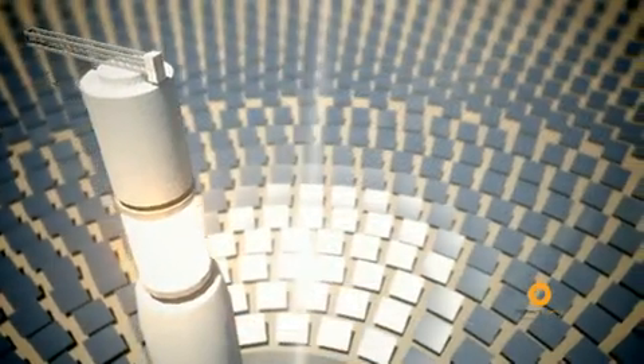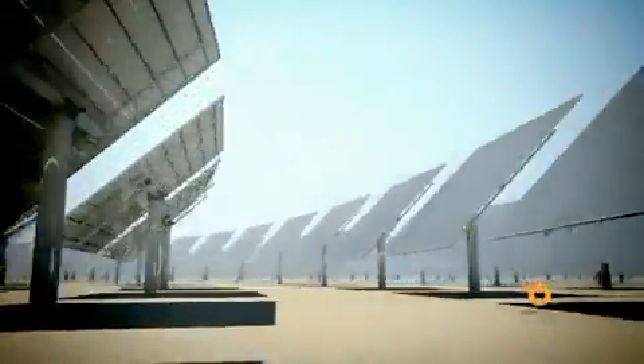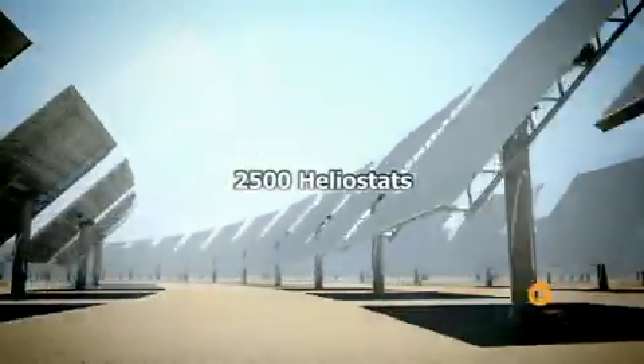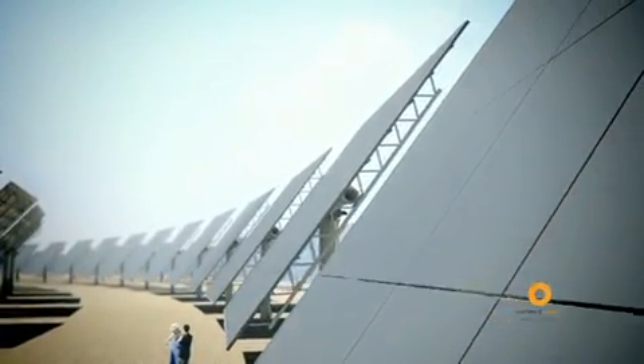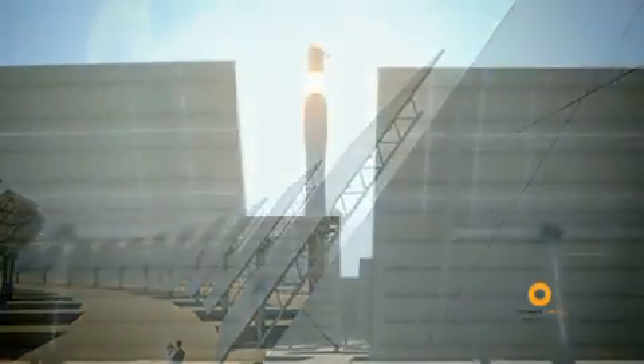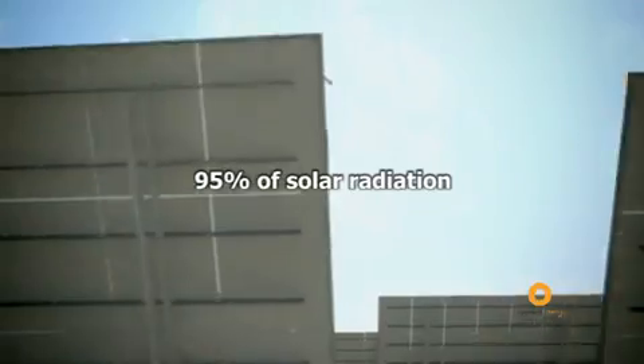The Hemosolar Concentrating Solar Power Plant consists of a field of over 2,500 heliostats situated around the tower. The heliostats concentrate the sun's rays onto the top of the tower, where there is a receiver which is capable of absorbing up to 95% of solar radiation.